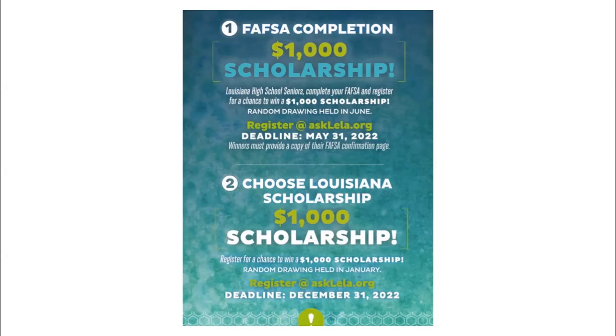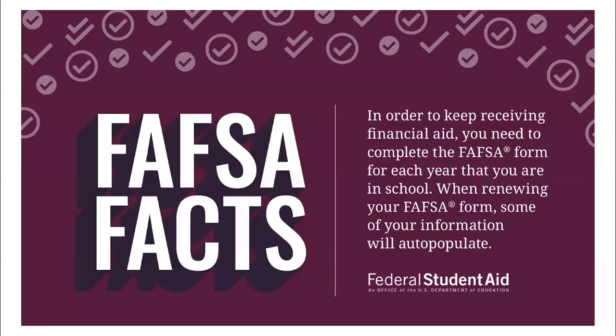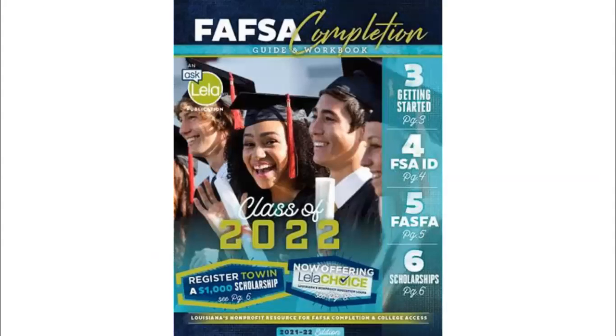If you need additional help paying for college after accepting all your grants, scholarships, and federal and state dollars, LELA administers a nonprofit college loan program called LELA Choice, just for Louisiana residents — find out more at LELAChoice.org. Remember, to continue receiving federal student aid you must complete the FAFSA every year you're in college. If you haven't already received a copy of LELA's FAFSA Completion Guide for the Class of 2022, visit lela.org to request a copy or your counselor may have already distributed it.